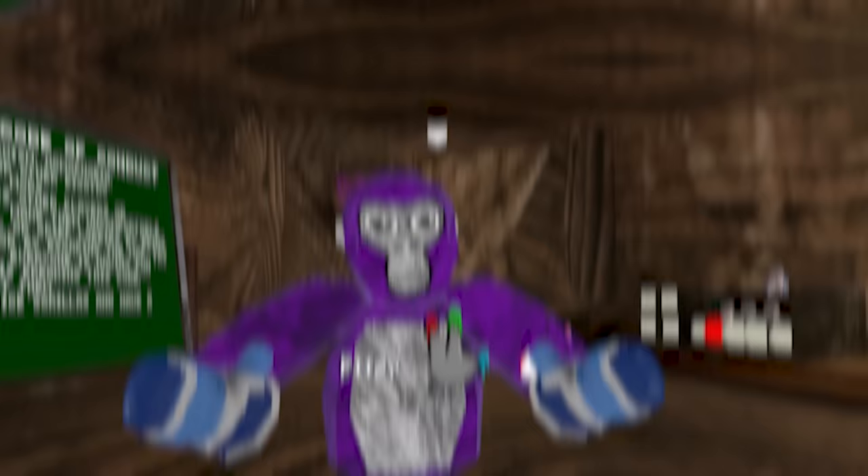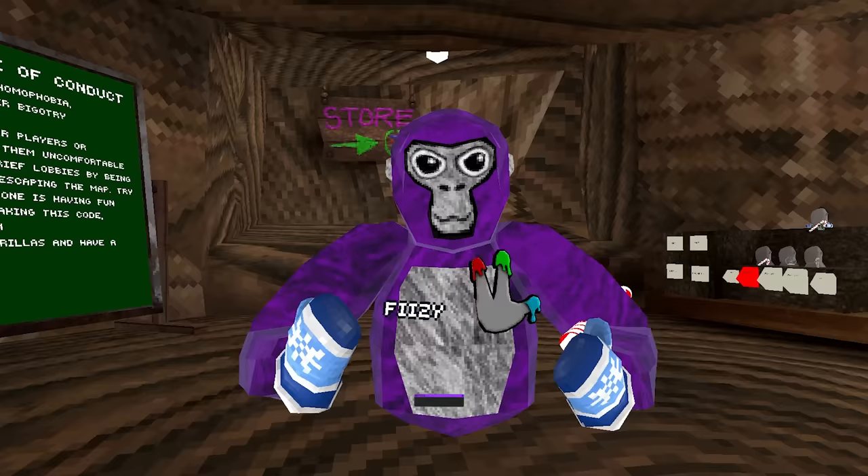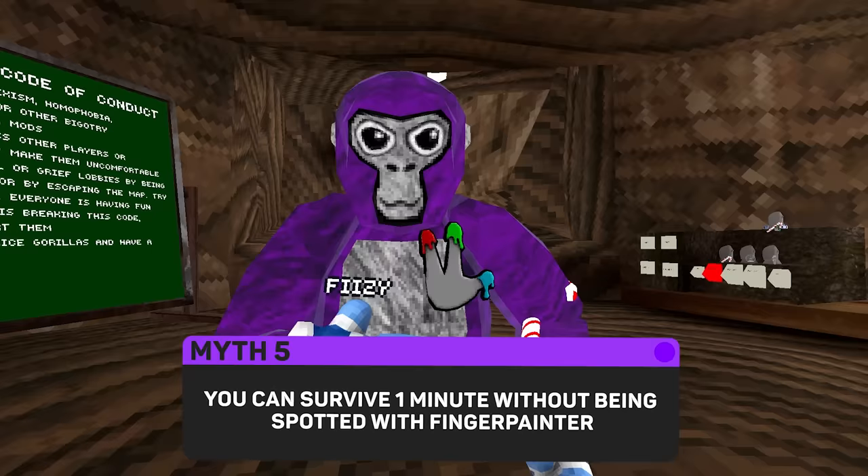For myth number five, this one's kind of luck-based. We're going to join an infection lobby with the finger painter badge, and the myth is to see if we can survive a minute without being spotted. Let's see if we can confirm this myth or if it's going to be busted.